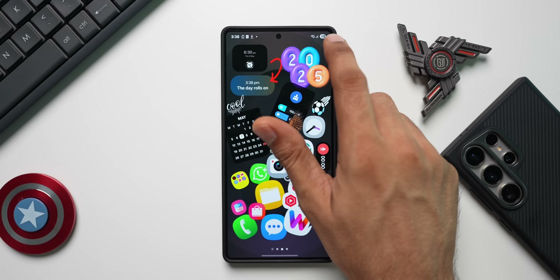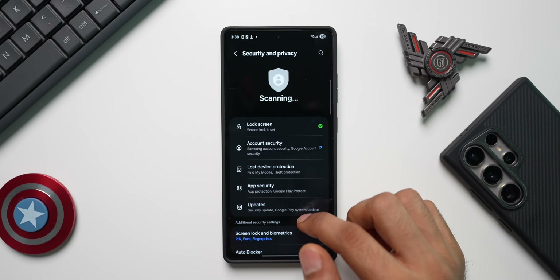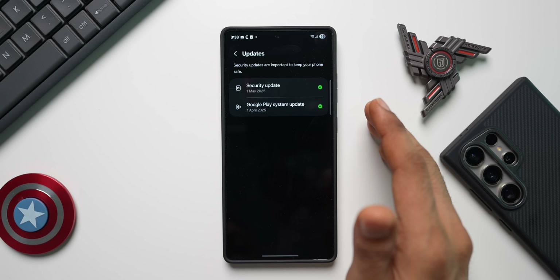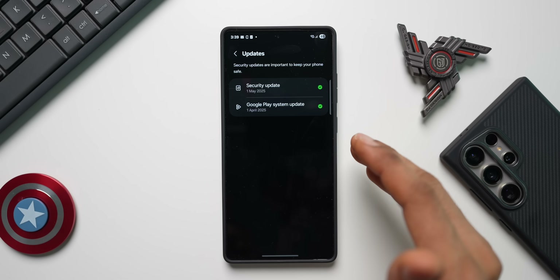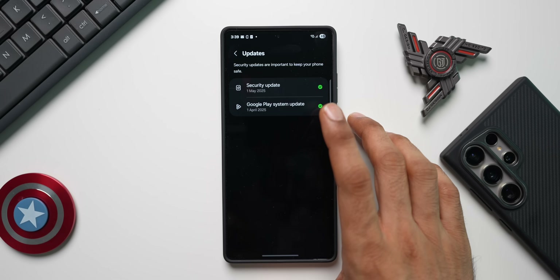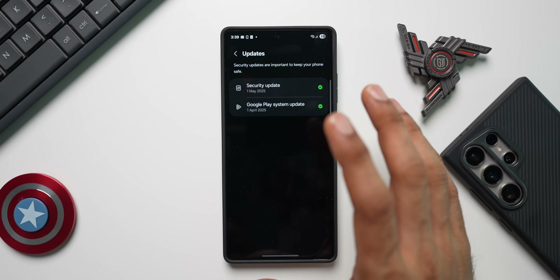After restarting the phone and checking the Google Play System update again, it's still the April update. We generally don't get the current month's update on Galaxy phones — we usually get the previous month's update. So the April update is what we currently have, and we'll wait for the May update.